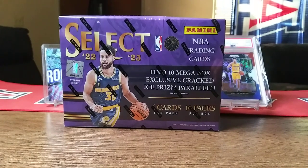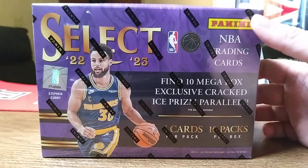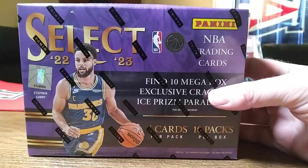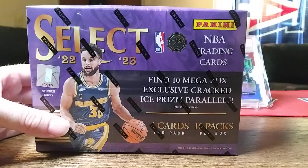What's going on everybody, Addicted to Ripping back at it again. We got ourselves a Select Basketball Mega Box — 10 mega exclusive cracked ice prison parallels, four cards per pack, 10 packs per box. I've had some decent luck with these honestly. One of the first few times I ripped one I got a James Harden elephant print, and I've hit a couple autos — probably three or four autos out of Select retail this year. Select retail has always been fun to me, so let's see if I can get something nice here.